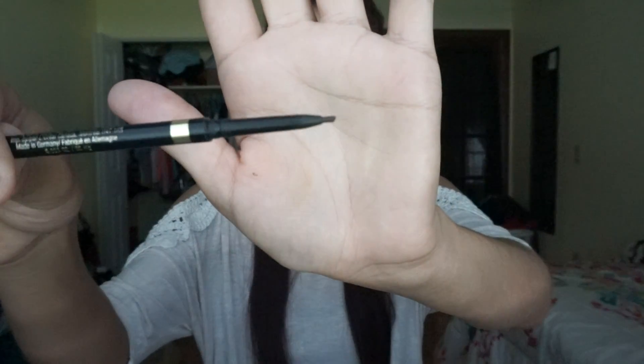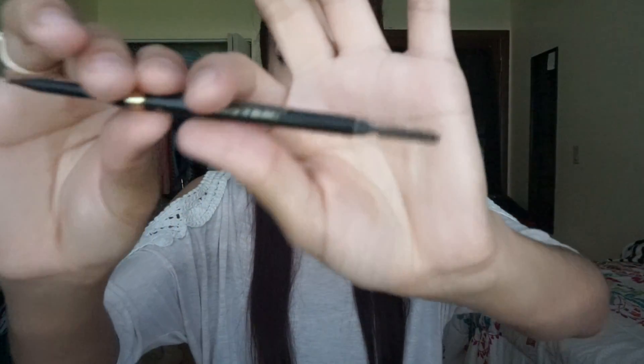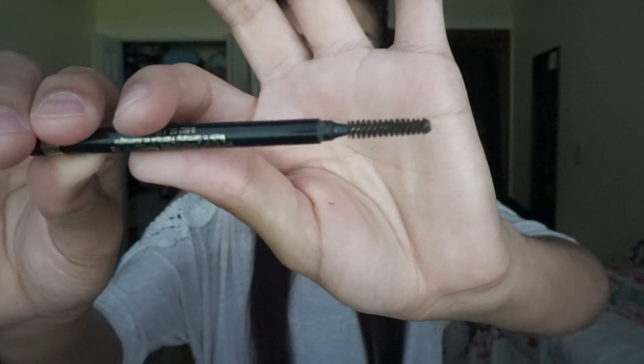This is the pencil right here, and the spoolie is a skinny spoolie as well. I absolutely love this spoolie because it's so thin and harder than usual spoolies — I'm able to blend better with it. I'm going to demo this pencil so you can see how it looks on my brows. I'll go ahead and zoom in and we'll get started.